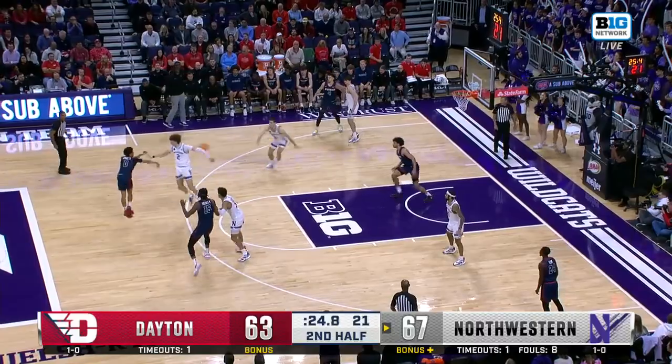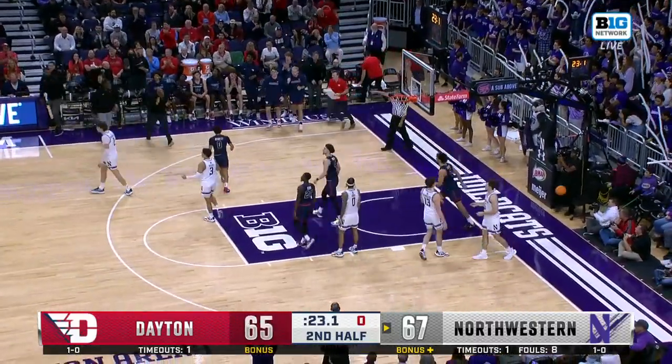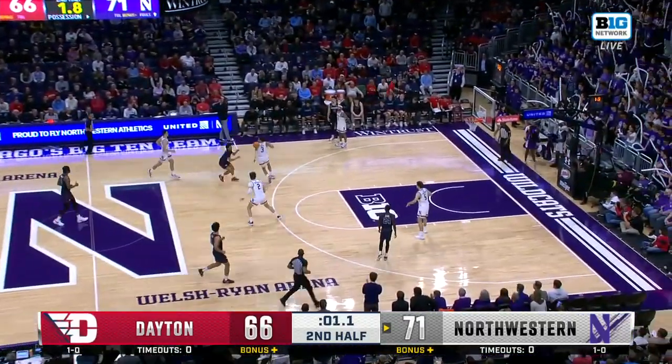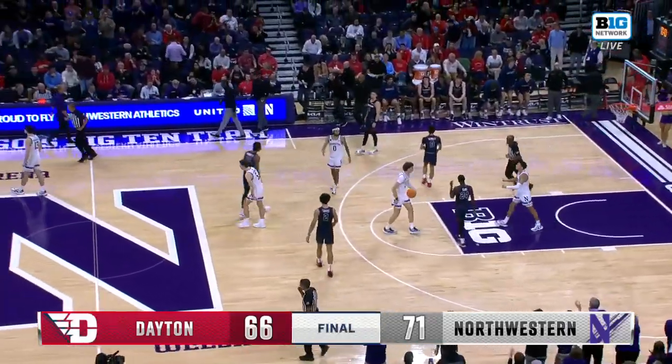Inside a half-minute, here's Bennett — slides it inside to Santos, and it's down to two points. In the final five seconds, Bennett with one on the clock gives it up. And Northwestern beats Dayton.